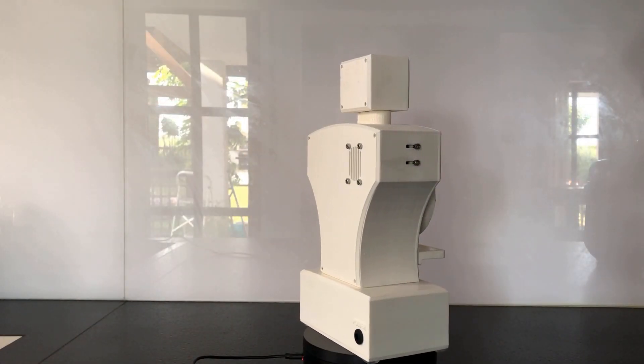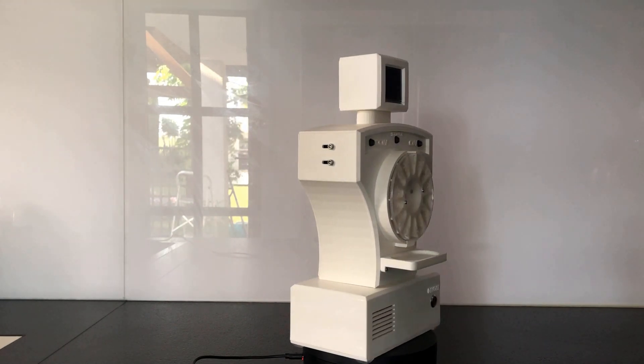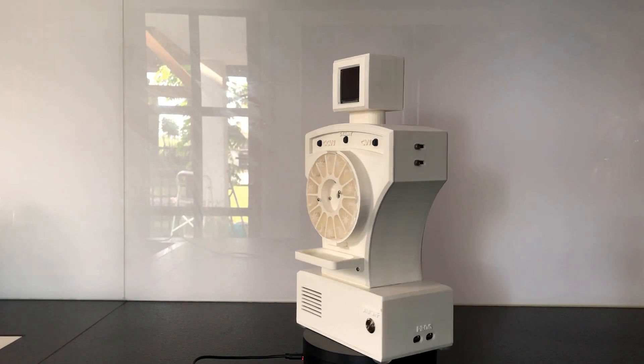And here it is. The robot is completely 3D printed. Two servos move the drum in the opening mechanism. Three custom PCBs and an Arduino control the robot.